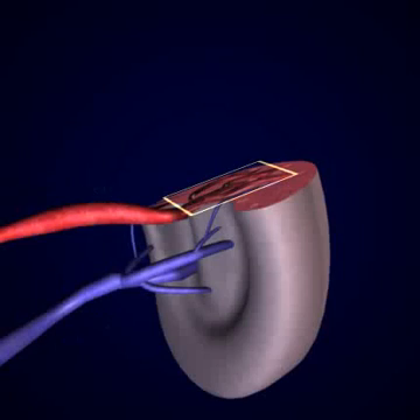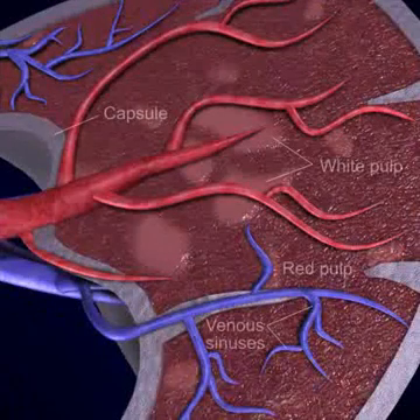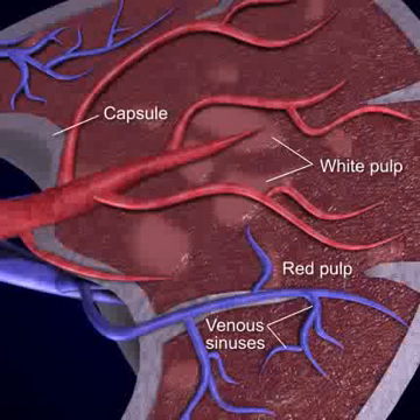The spleen has a rich blood supply. Internally, it contains venous sinuses called red pulp, which store large numbers of red blood cells. There are also areas of the spleen that contain white blood cells, lymphocytes, appropriately described as the white pulp.